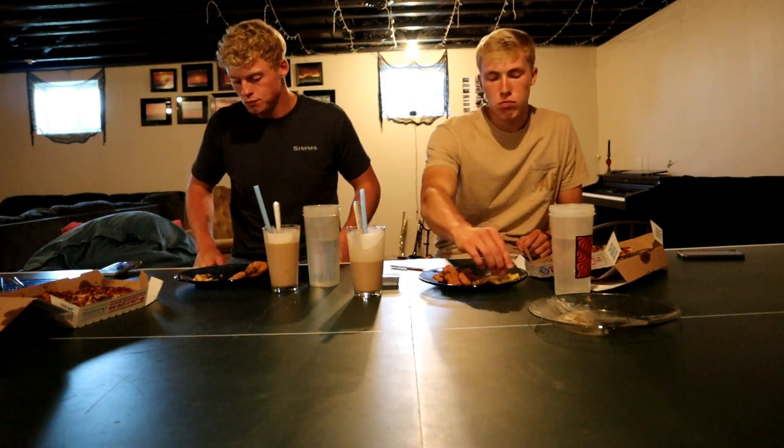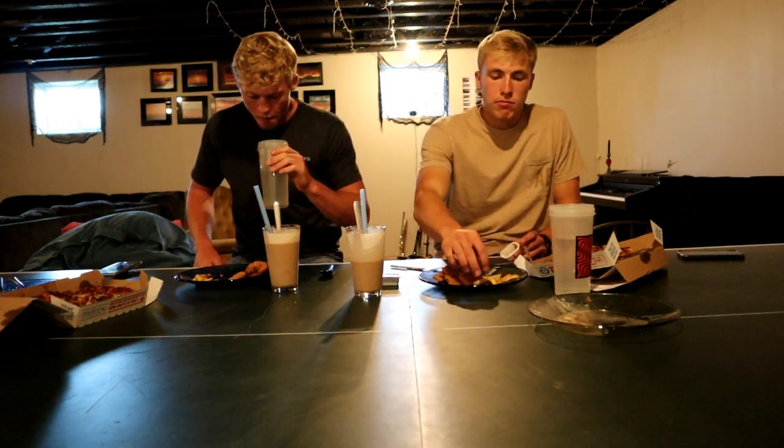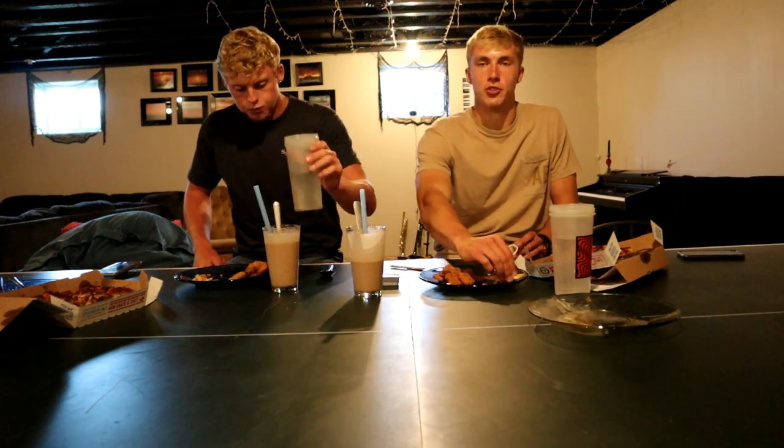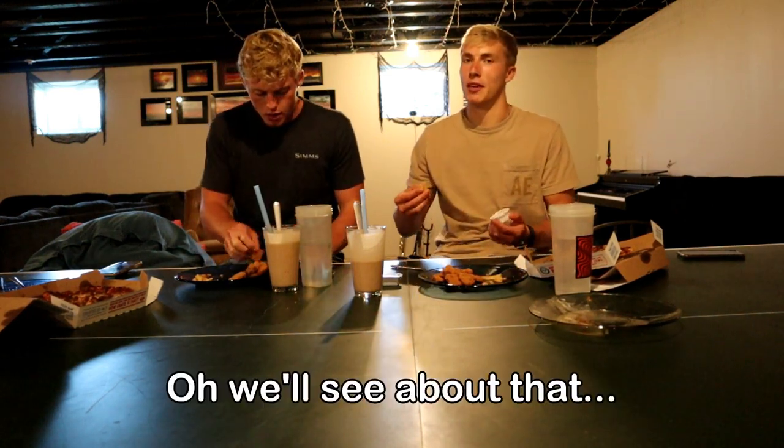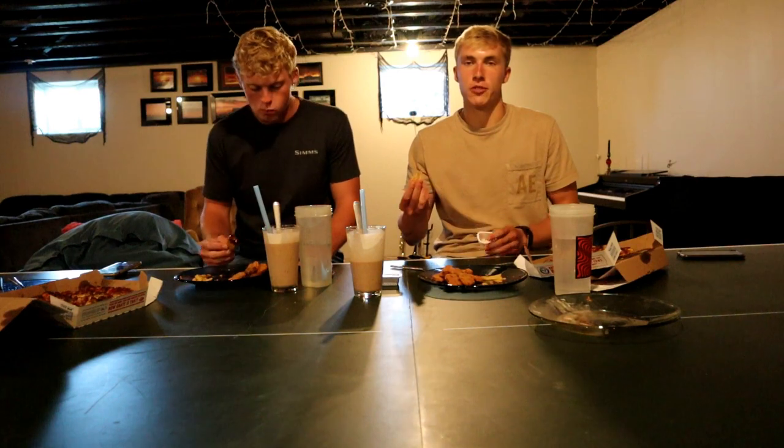Do you think you'll eat supper? No — not a chance. It's 3 o'clock. I don't usually eat lunch. I usually skip a meal a day, so there's no way I'll eat supper. Maybe like a snack before bed — a protein bar or something. Actually, I might be able to eat supper just because I feel like my body won't let me get to the point where I'm so full I can't. I feel like it won't be that bad, and plus I never skip meals so it would almost be weird.